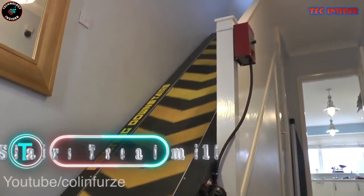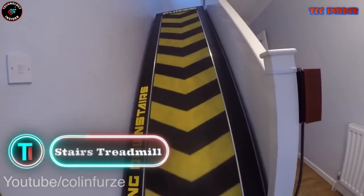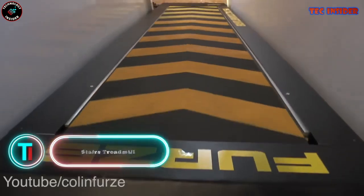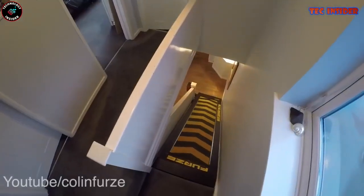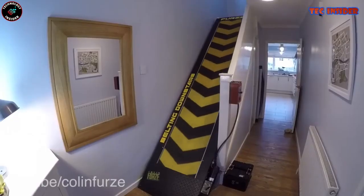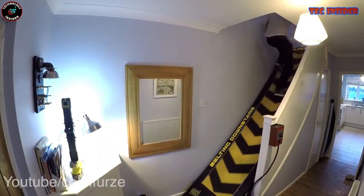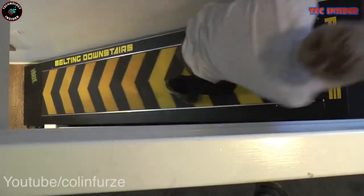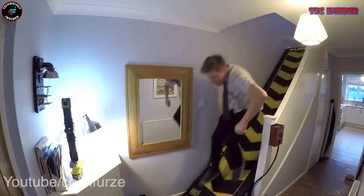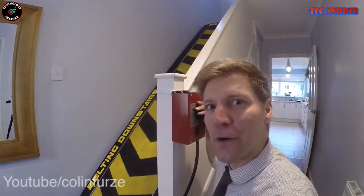Stairs Treadmill. Shifting away from traditional gadgets, let's delve into an innovation that enhances home security while promoting fitness. This colossal staircase treadmill, crafted by YouTuber and inventor Colin Furze, initially serves as an exercise tool but possesses an added bonus of deterring potential burglars from reaching the upper levels of your home. This device can be installed on any staircase, acting as a substantial obstacle that intruders would struggle to surmount.